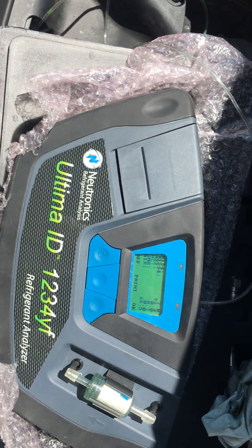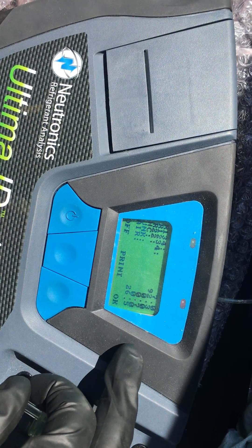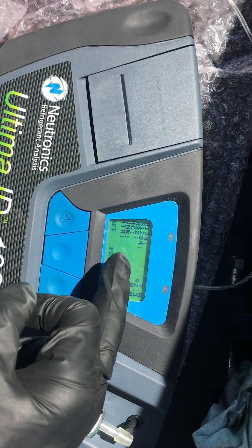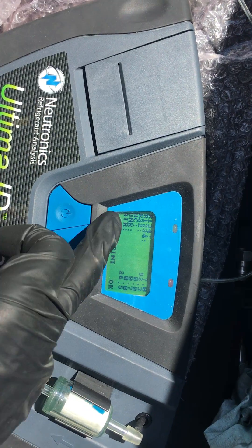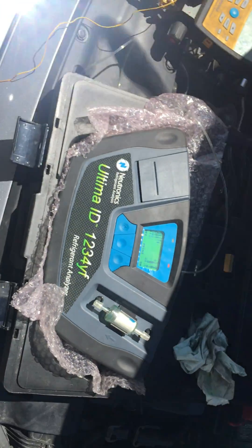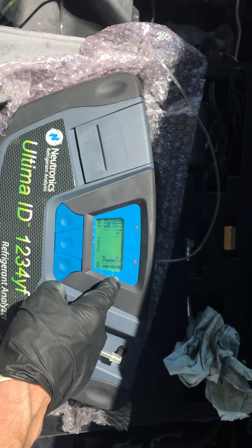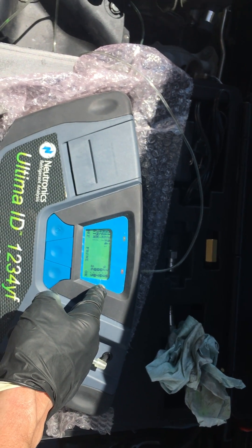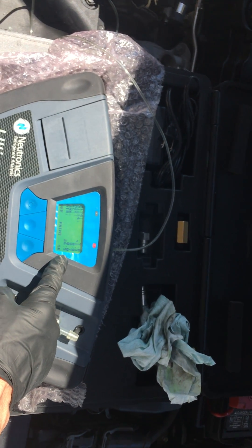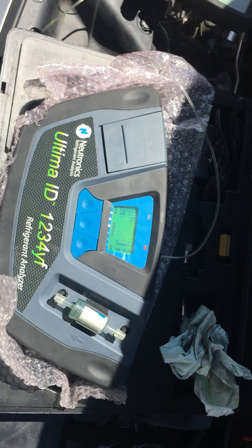There was a little refrigerant in the system, it wasn't full. We have 7% R134a, 92% R1234yf, air at 26% — how the hell do you get 26% air in it? I mean, you were either trying to use 134a before and it didn't work, and then somehow you didn't use a vacuum pump so you had air in there. We also have a little bit of HCs — 7% HCs.